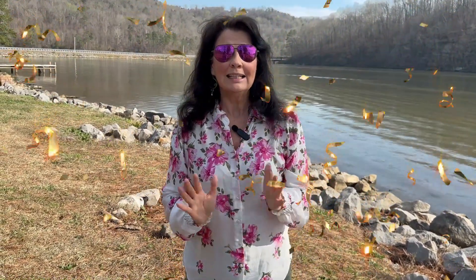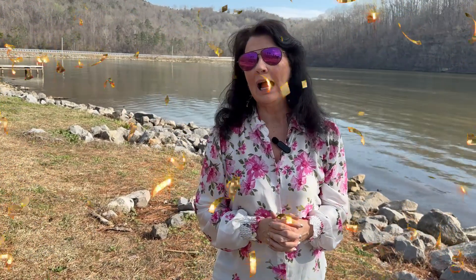Hey everyone, I'm Realtor Cindy Baker. Welcome back to my channel. In today's video, I'm going to give you the housing market update for Gadsden, Rainbow City, and the Southside areas.